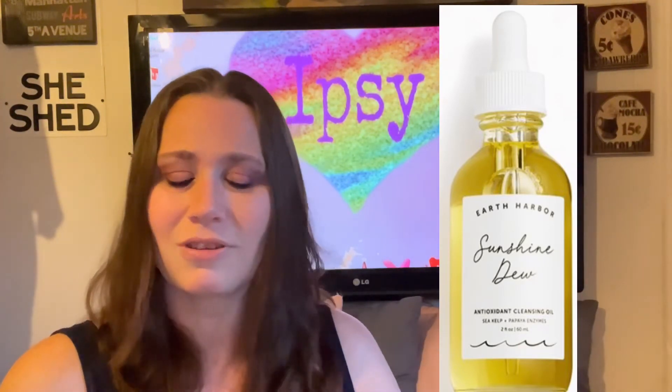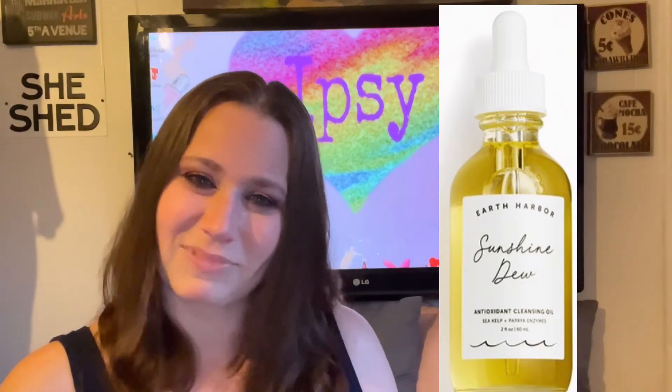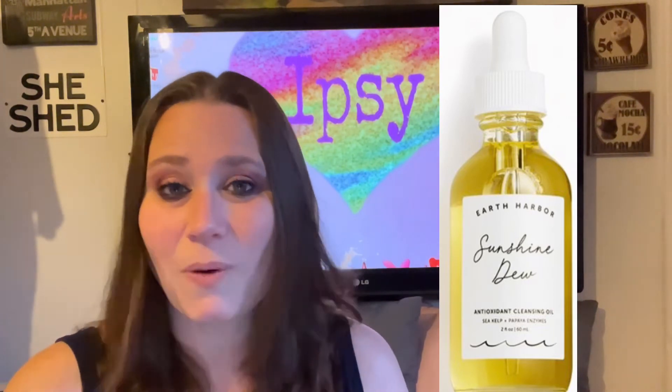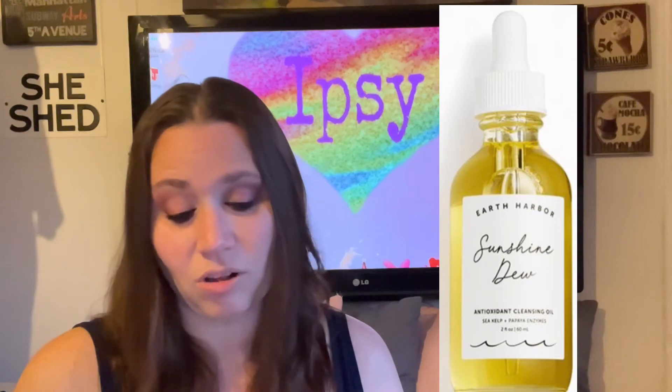Next is Earth Harbor Naturals — isn't that a great name! This is the Sunshine Dew Antioxidant Cleansing Oil. It's a full-size bottle and the retail price is $24. We have so many items to pick from — the list goes on and on and all you can do is pick three items. I'll tell you a little secret at the end if I remember!